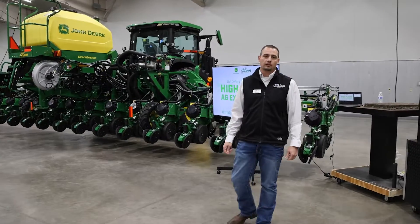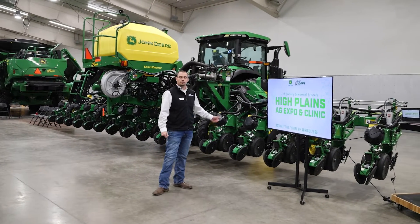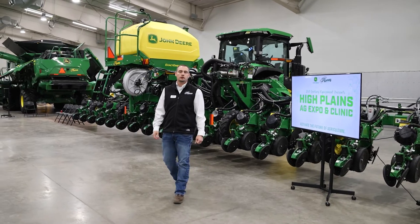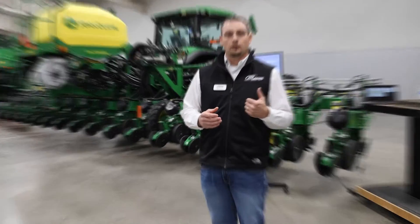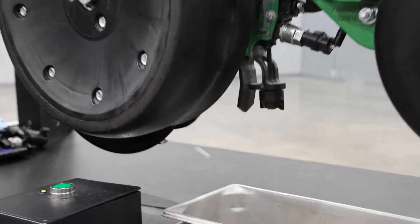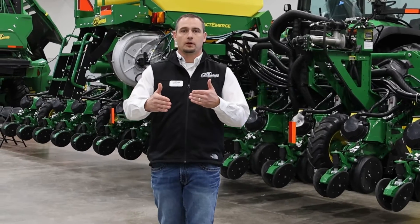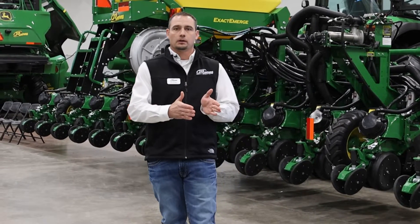Some of the benefits of XactShot are, instead of using our traditional constant stream of fertilizer in the trench — maybe say five gallons an acre — XactShot can apply the fertilizer only on the seed in different inch bands: one inch, two inch, or three inch bands. So you're not applying fertilizer in between the seed, only directly on it.